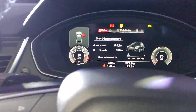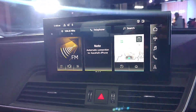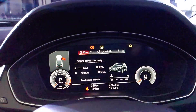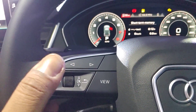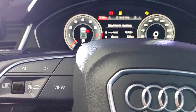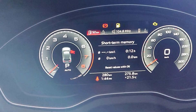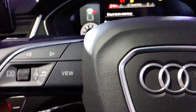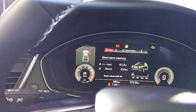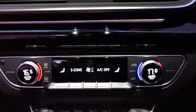Inside the all-new Audi Q5, you get this infotainment system featuring Android Auto and Apple CarPlay. You also get the Virtual Cockpit — there's a button on the steering wheel to change the view and you can configure it according to your need. Note that this does not feature a flat-bottom steering wheel.